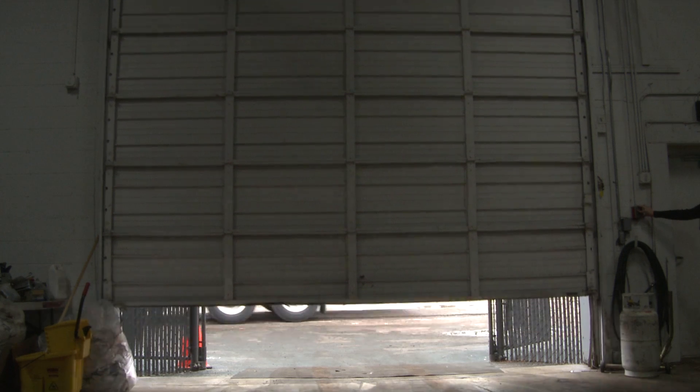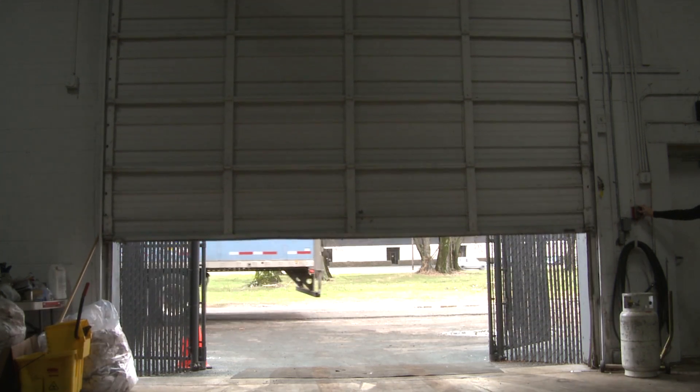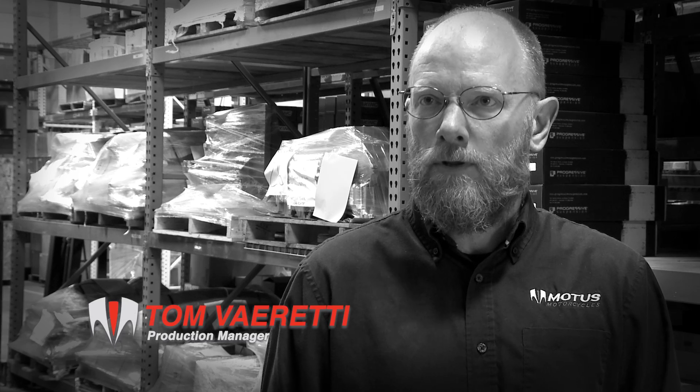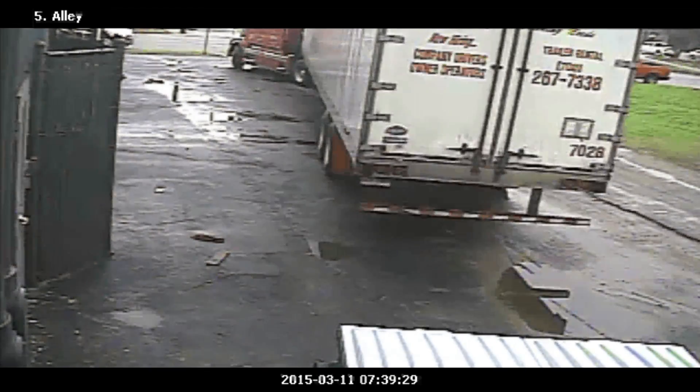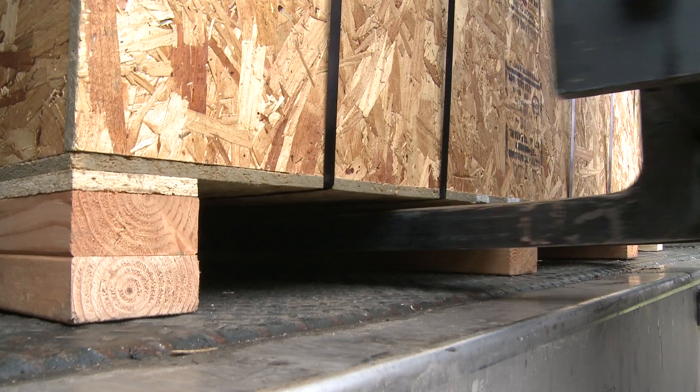In late 2013, we decided to vertically integrate and move the engine assembly to our headquarters in Birmingham. Today we're unloading three 53-foot trailers, which represent many months' worth of work in design, manufacturing, and prepping.